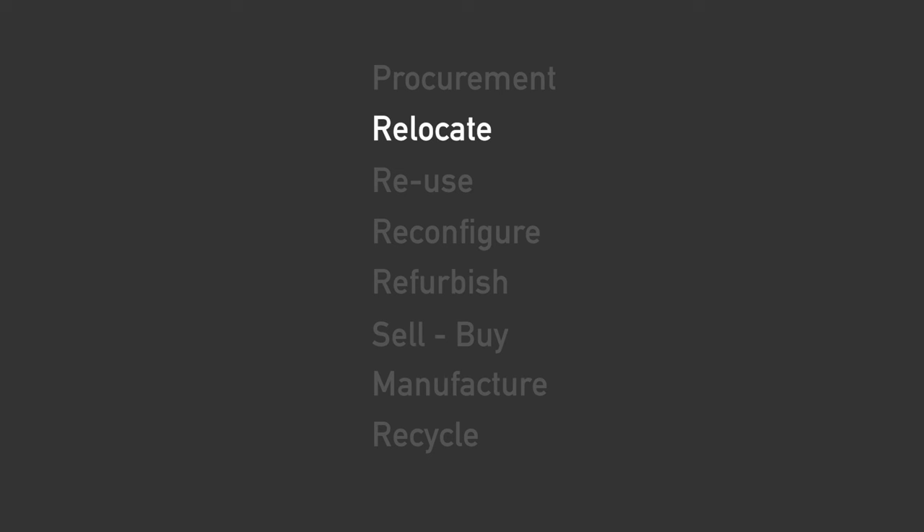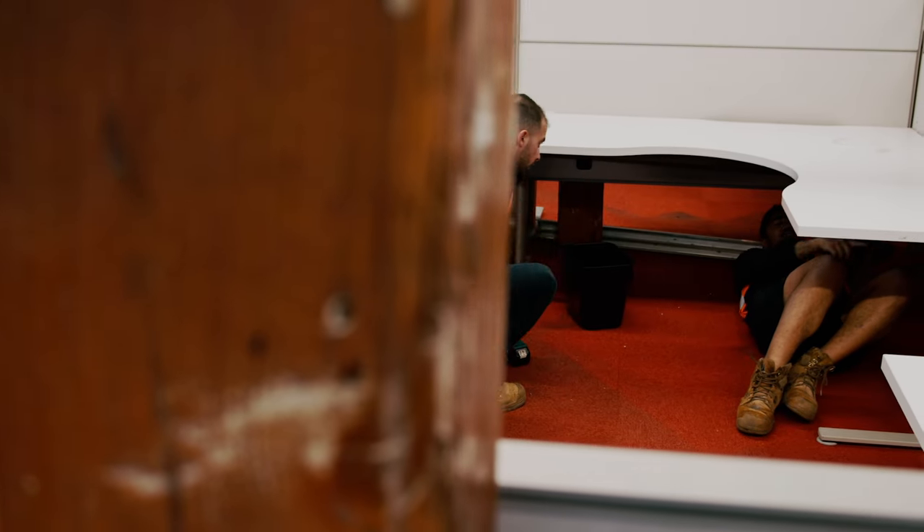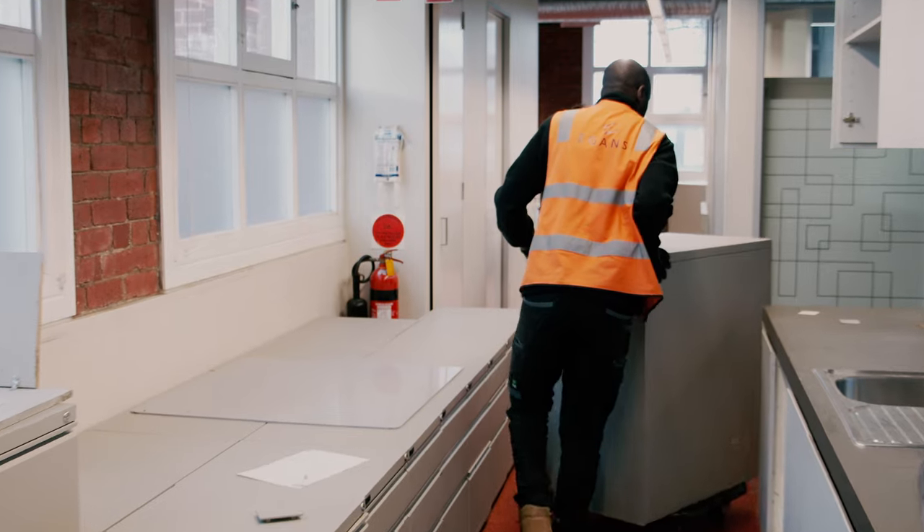Step two is a relocation project where IT needs to be a focus. Files need to be packed and unpacked, and furniture needs to be dismantled, relocated and reassembled.